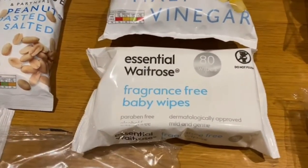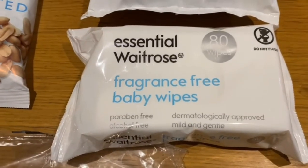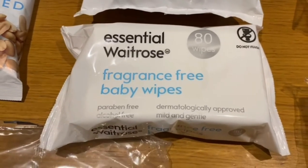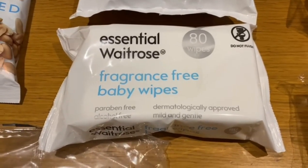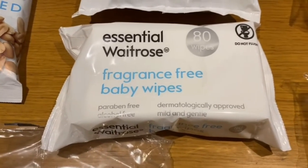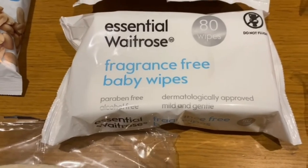Then we've got some fragrance-free baby wipes. These are for adult use — for makeup removal, cleaning hands. I use them to clean my hands after putting on my makeup, so I'm a regular user of baby wipes for some of my health and beauty activities.